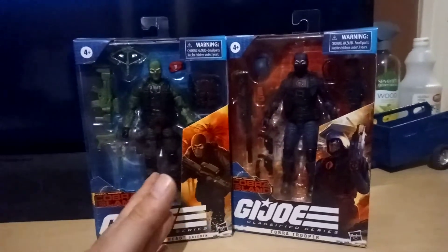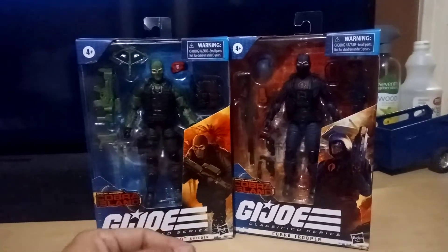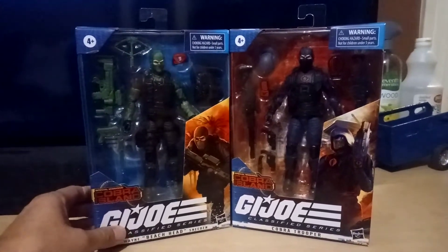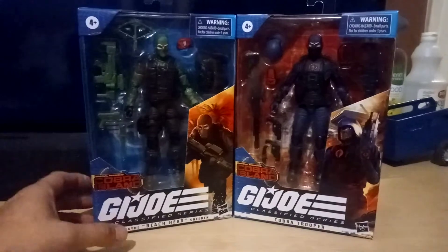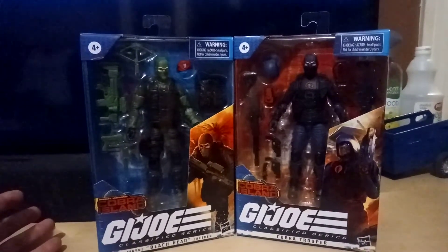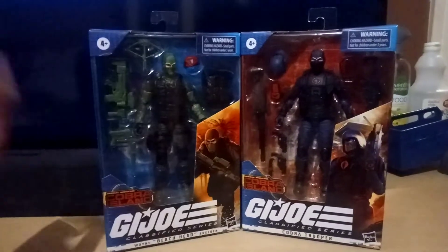Now if you're not aware of the controversy and you're just watching this video out of curiosity — these were Target exclusives. They were announced about two weeks ago, a week and a half ago, and they were available online for pre-orders. The pre-orders sold out instantly and nobody could figure out what happened. There was a theory that basically sniper bots went in and pinged the website until they were available and then bought them all up.